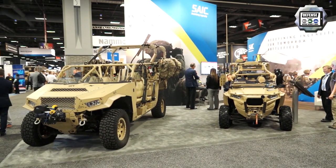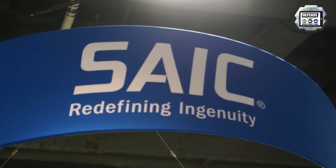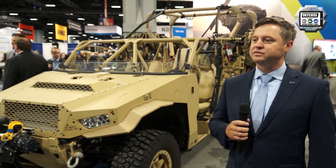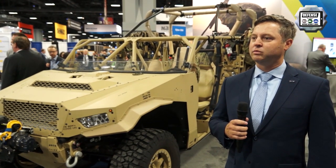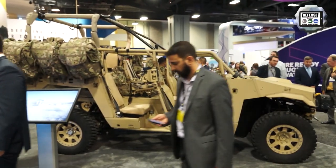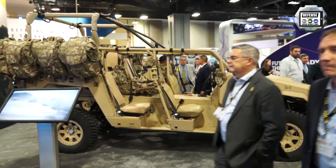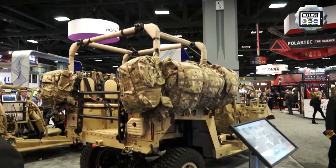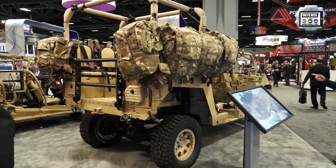Hi, I'm Sean Burke. I'm the program manager for the infantry squad vehicle opportunity here. Behind me is the Flaris ISV Dagger that we're teamed together with to propose to the United States Army. We're in the competition phase right now with two other vendors and looking to deliver prototypes next month.